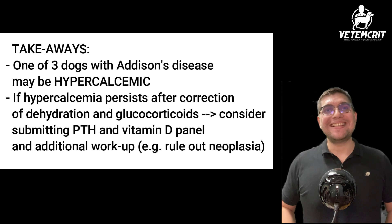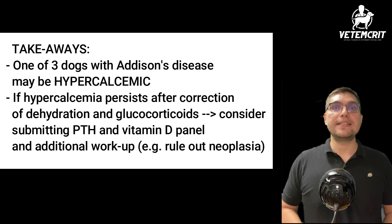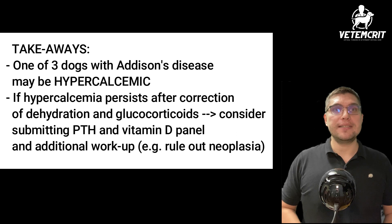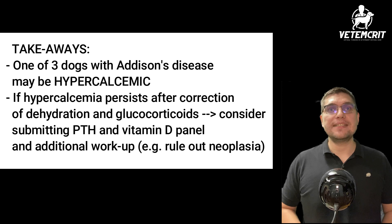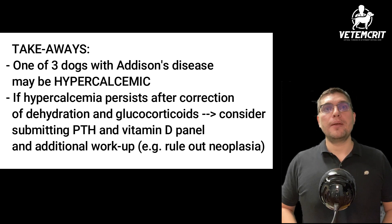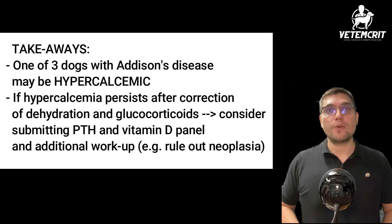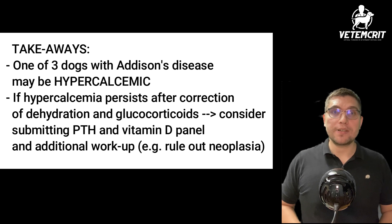So what are your main takeaways? First, one in three dogs with Addison's disease may be hypercalcemic. Therefore, the presence of hypercalcemia may further increase our index of suspicion for Addison's disease in dogs with a low sodium-to-potassium ratio, such as below 27. If hypercalcemia persists despite correction of dehydration, metabolic acidosis, and supplementation with glucocorticoids and mineralocorticoids in a patient with Addison's disease, a PTH and vitamin D panel submission may be warranted.